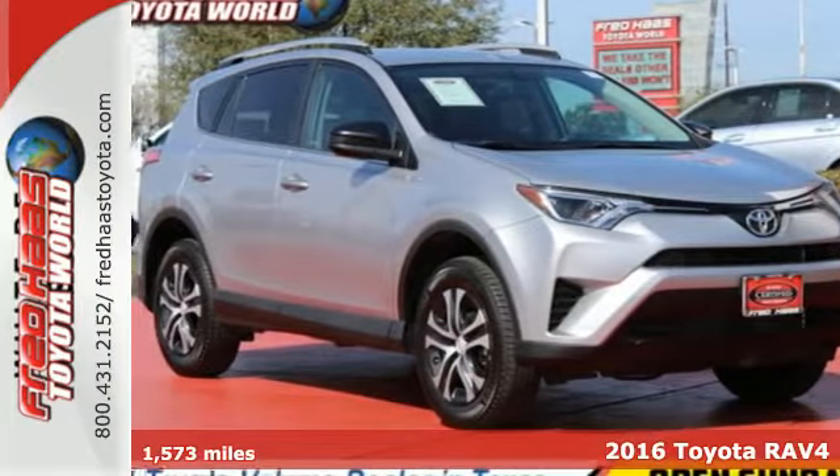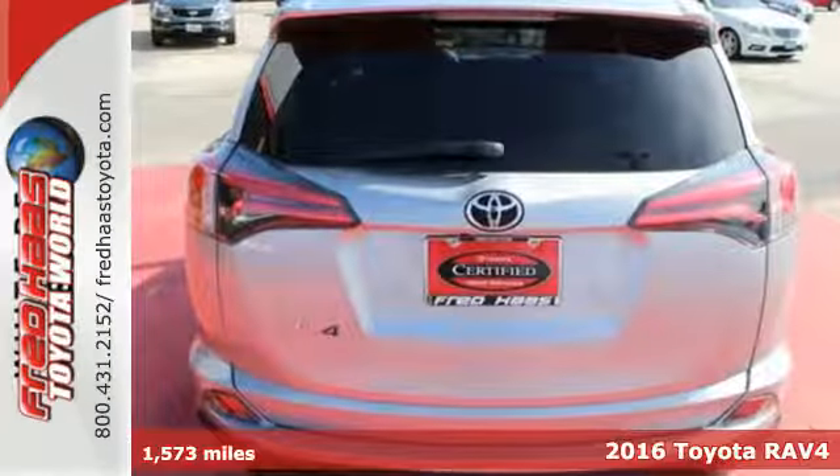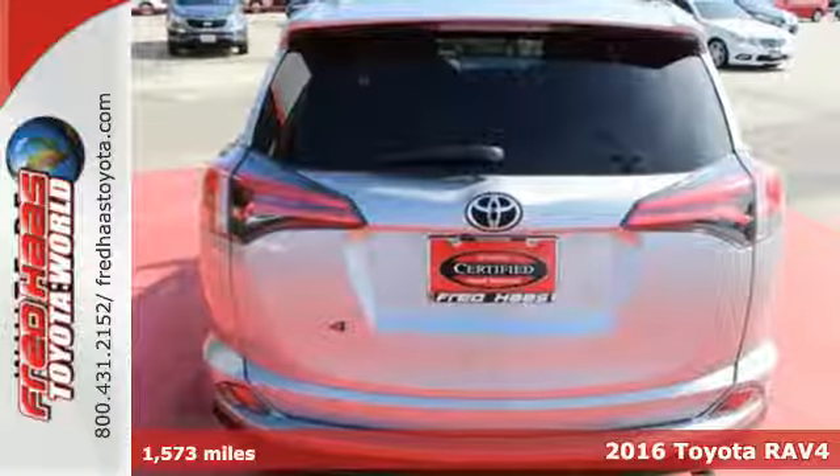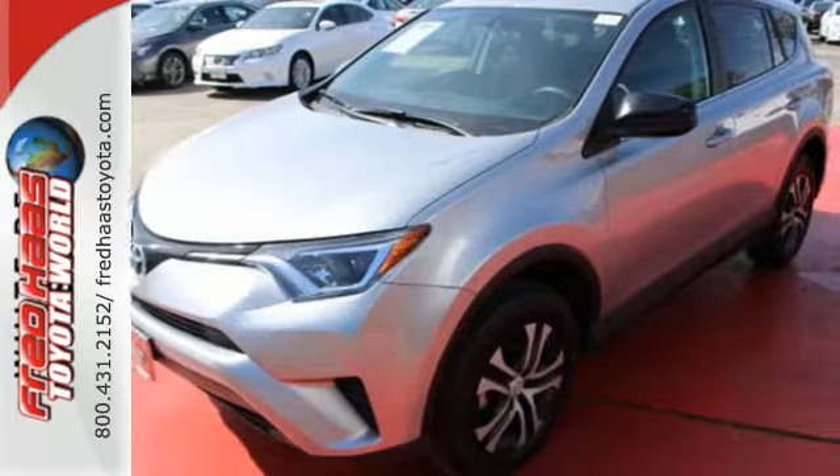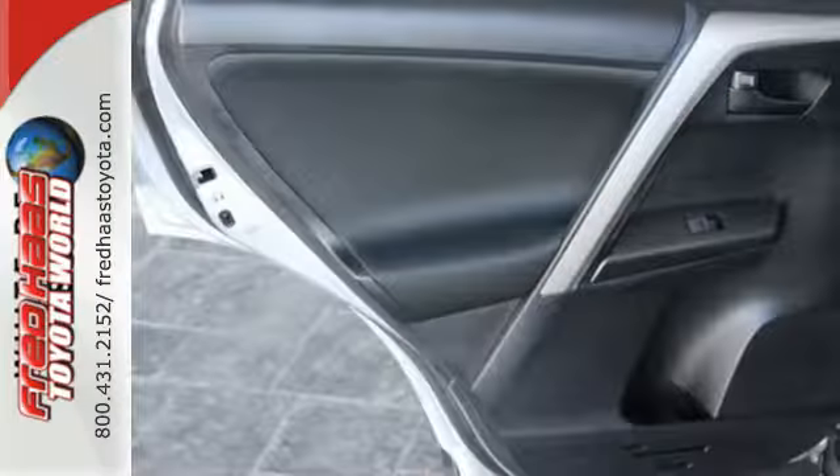It's a 2016 Toyota RAV4. This dynamic, elegant and spacious RAV4 is the right choice for whatever's next. Its fearless front end and lower side panels give it a bold, athletic build.